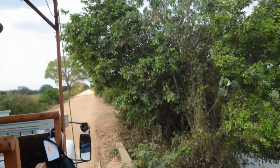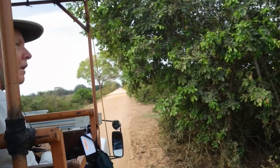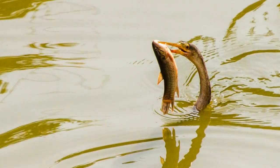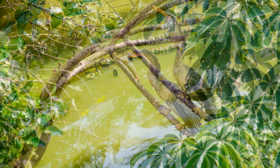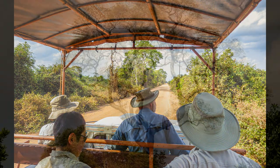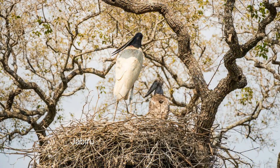We stop on a bridge. The anhinga is giving us a spearfishing demonstration, and down it goes. We're on the Transpantanera looking for wildlife. The size of these Jabiru nests and chicks is amazing.